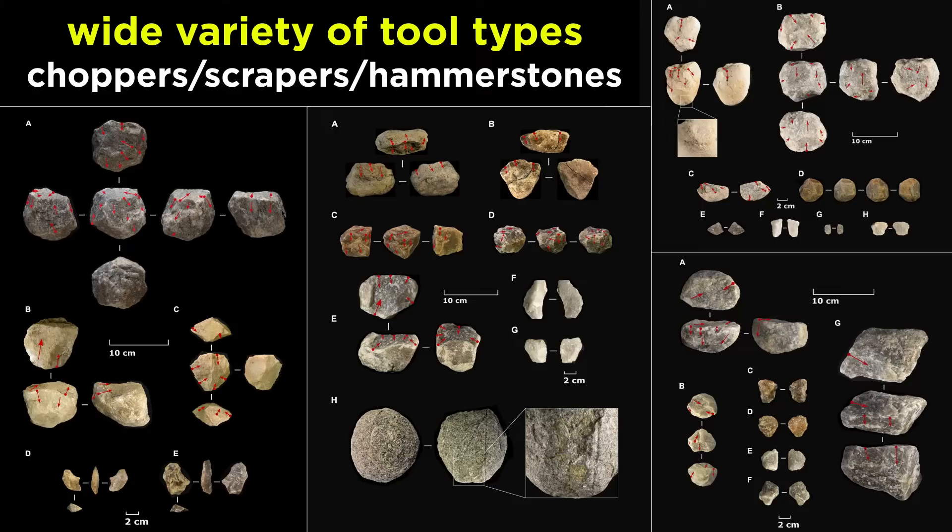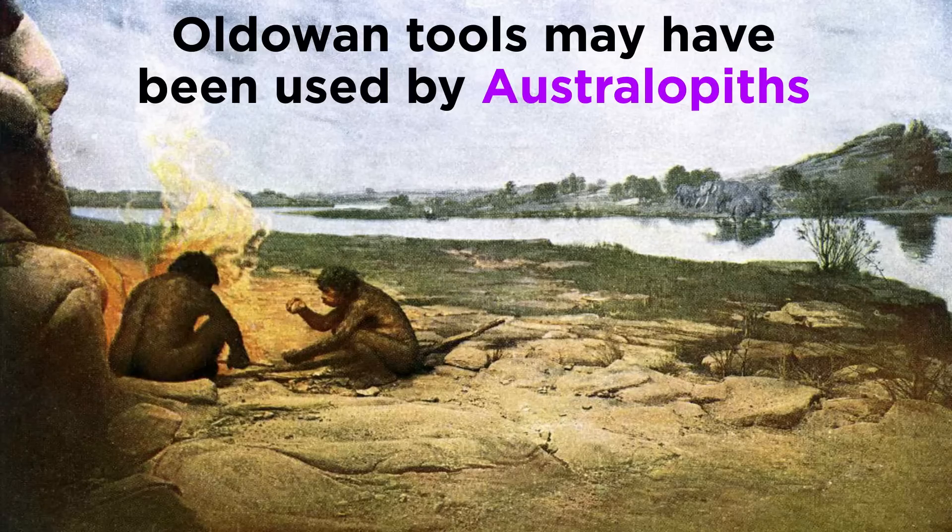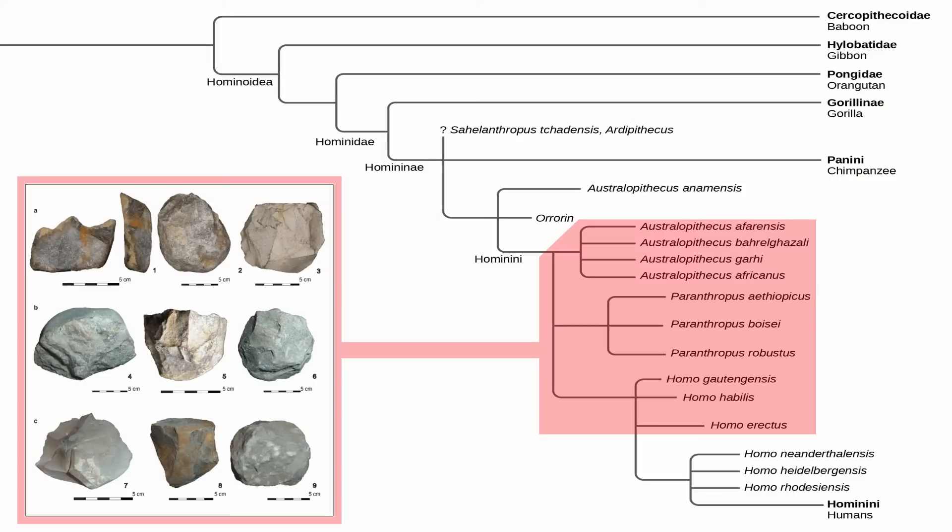We still don't have a very clear idea of the exact hominins that made Oldowan tools. The popular idea is that they were made by early Homo species such as Homo habilis, but it's clear that some late-surviving Australopithecines had the ability to make and use tools. There is also some evidence that Paranthropus could use tools as well, making it possible that all three genera utilized Oldowan tools. Knowing the relationship these hominins had with each other is very difficult, but it can be interesting to speculate.